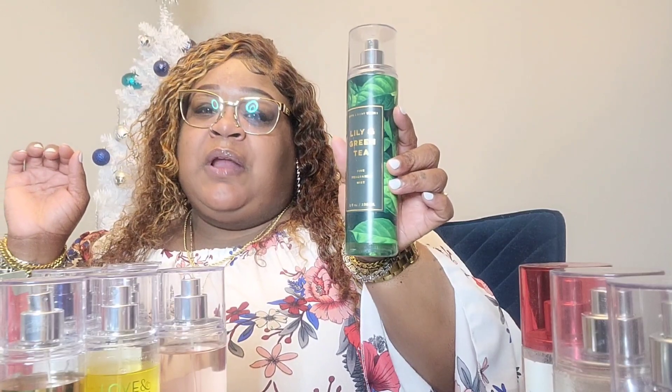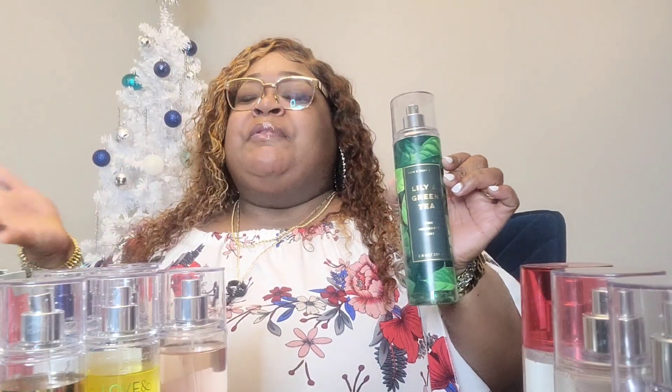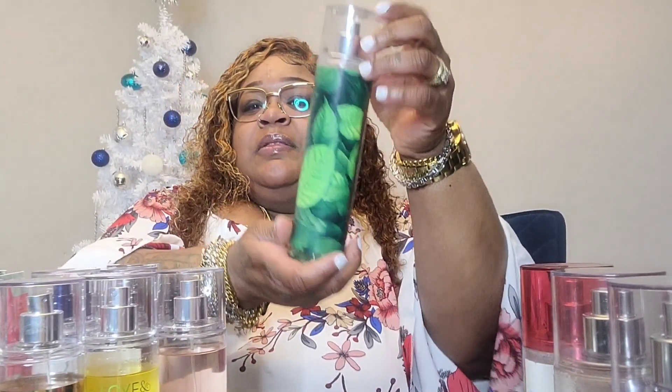This one is Lily and Green Tea — I absolutely love this and I wear it at nighttime for sure. It has that fresh, clean, out-of-the-shower smell. It doesn't give me a 'wear perfume through the day' vibe — it's more like a fresh out-of-the-shower feel. The bottle makes it hard to tell but this one is actually getting low, probably right here. I got the spray on clearance and then went back for the body cream, which is now gone. I really love this one for nighttime out of the tub or shower.